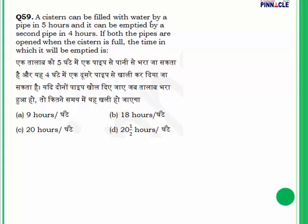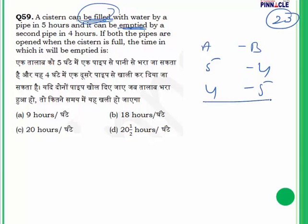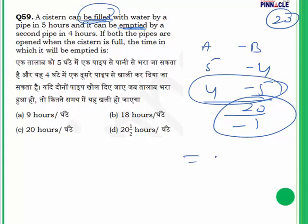Question 59: A cistern can be filled by pipe A in 5 hours and emptied by pipe B in 4 hours. If both pipes are open when the cistern is full, find the time to empty it. Take LCM of 4 and 5 as 20 (total capacity 20 units). In 1 hour, pipe A fills 4 units and pipe B empties 5 units. Net effect is minus 1 unit per hour. So it will take 20 hours to empty the full cistern. Answer is C.